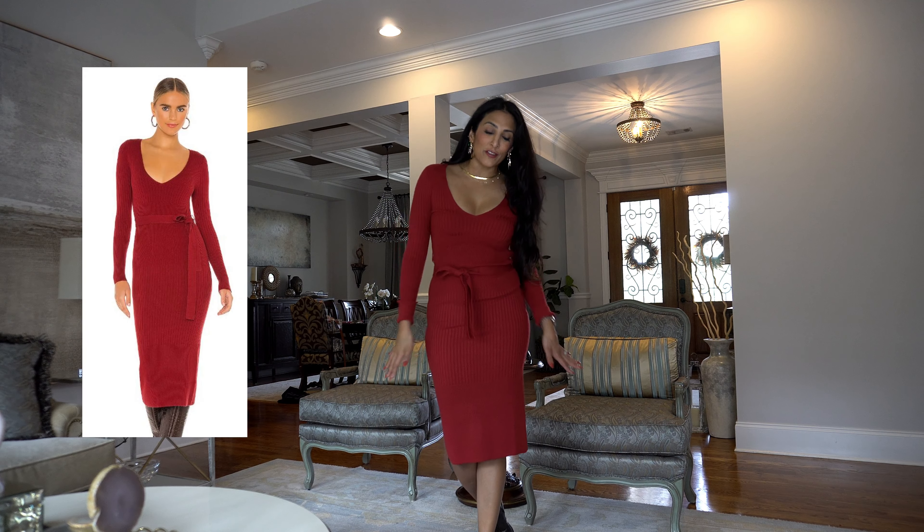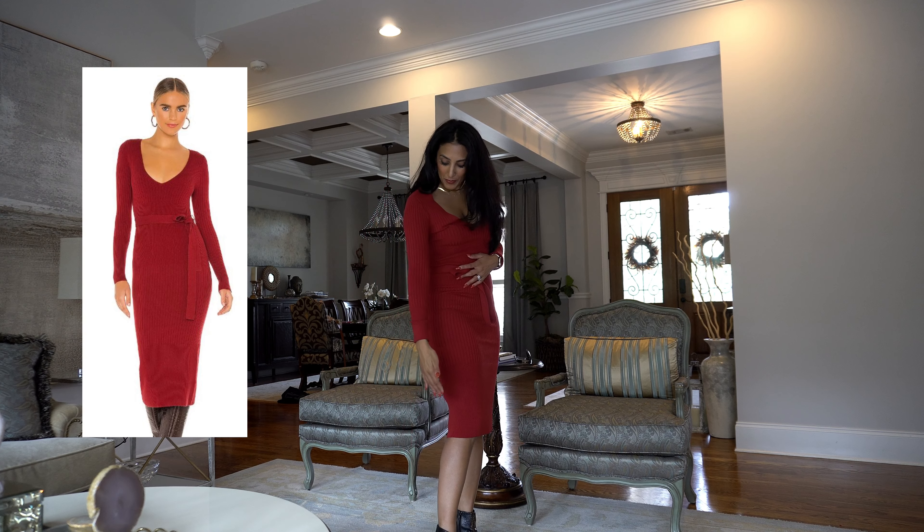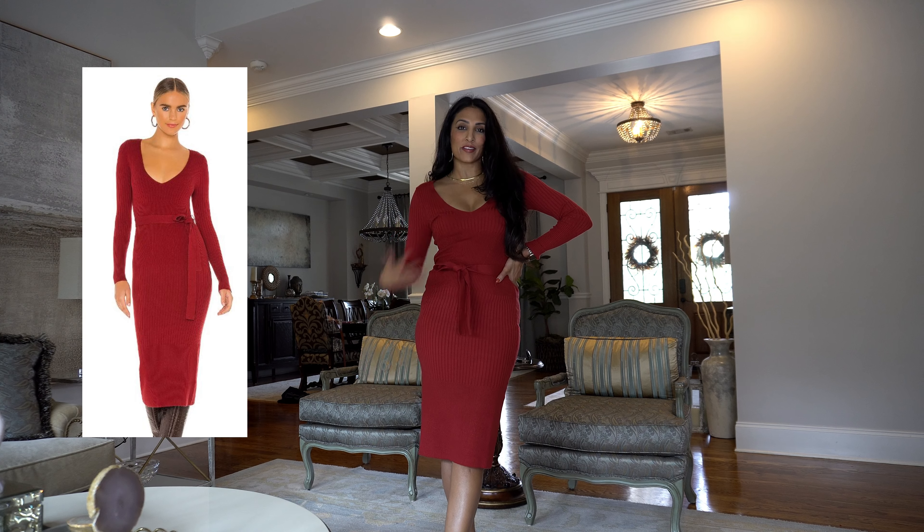This House of Harlow fitted sweater dress is just perfect. It is thick, it is cozy. I love the midi length and, of course, the silhouette.